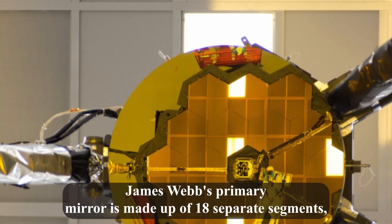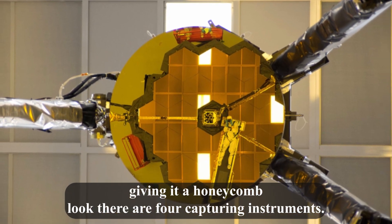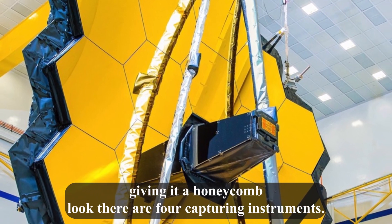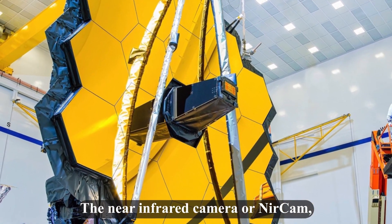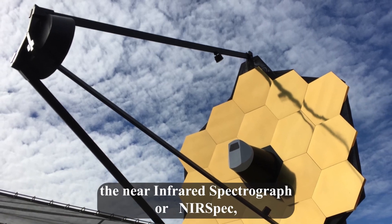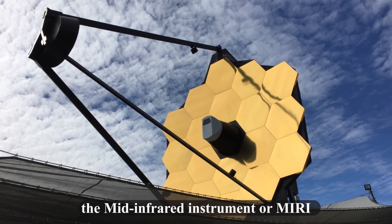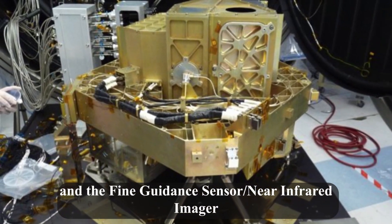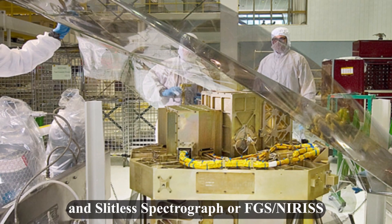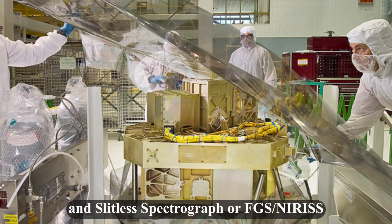James Webb's primary mirror is made up of 18 separate segments, giving it a honeycomb look. There are four capturing instruments: the near-infrared camera or NIRCam, the near-infrared spectrograph or NIRSpec, the mid-infrared instrument or MIRI, and the fine guidance sensor slash near-infrared imager and slitless spectrograph, or FGS/NIRISS.